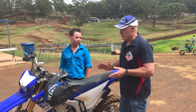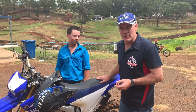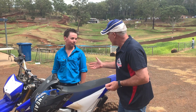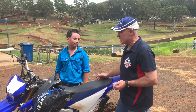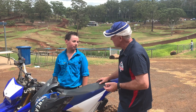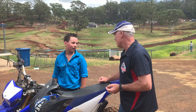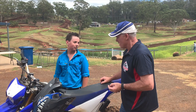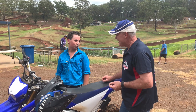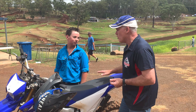Out here at Echo Valley for a practice day, there's a young kid on a WR250 just out having some fun. His name's Cameron, and he's never ridden at Echo Valley before — but he's having fun. It's a great track. He's just rocking around on his little WR250.